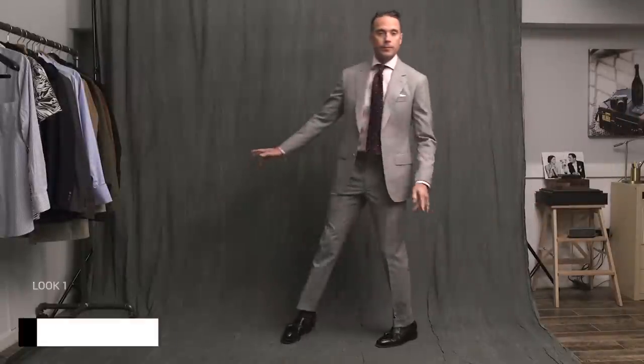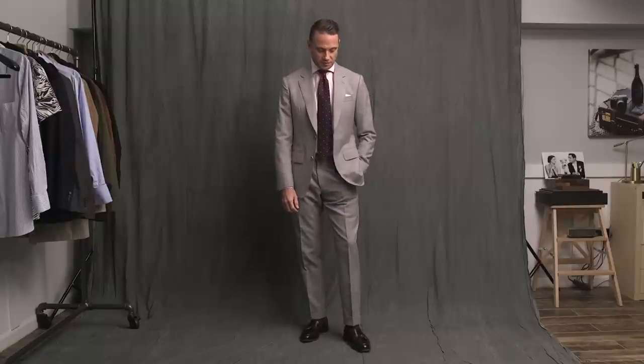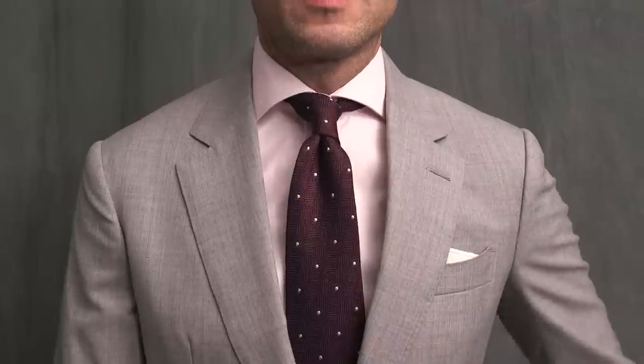First up, we have a classic business look with a little bit of a summer twist. Now all light gray suits are not created equal. For the summer, it's important that you are choosing the right fabric. This suit by Michael Andrews Bespoke is made with a beautiful Holland & Sherry fresco — very light and breathable, a great fabric for summer.